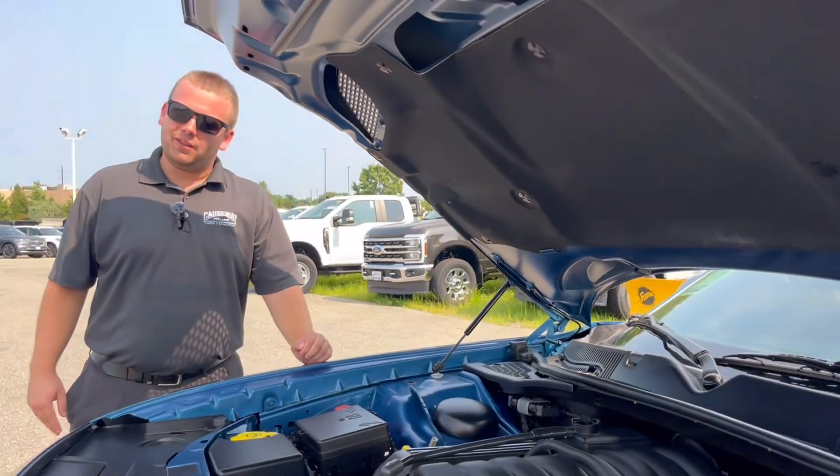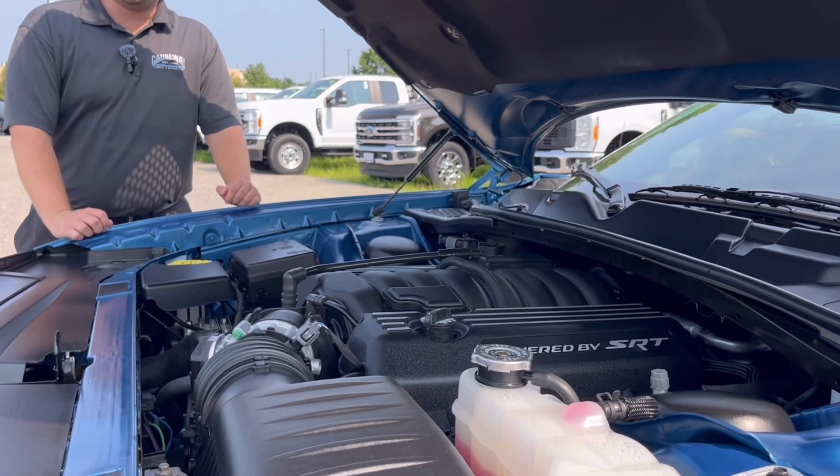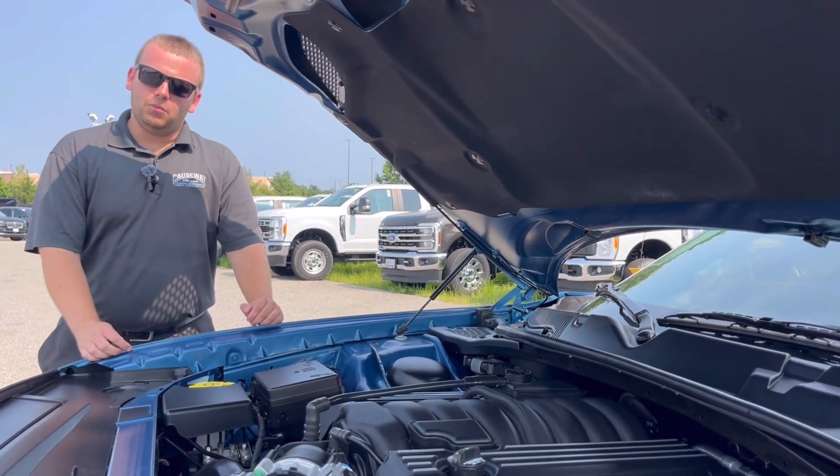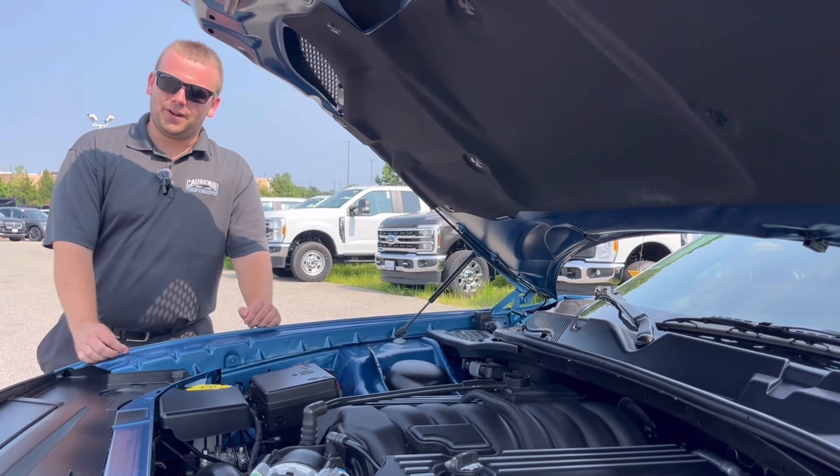I saved the best for last. Now underneath the hood of this Scat Pack, it is equipped with the 6.4-liter V8, putting out 485 horsepower.